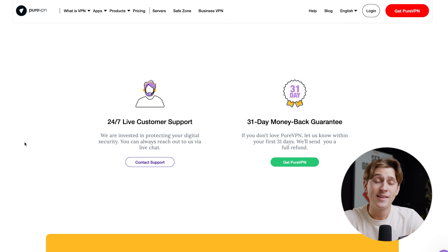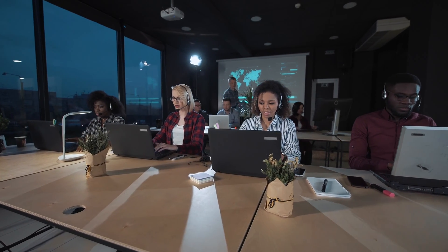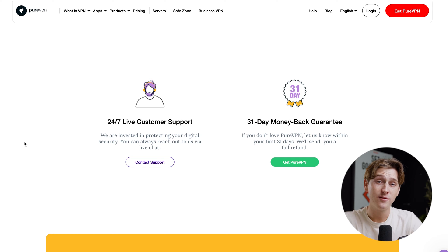PureVPN also claims to have 24/7 live support, meaning that if you have any issues with the software, you'll have a team of experts ready to help at any time. They also have a very comforting 31-day money-back guarantee, which is convenient especially if you're just getting started with VPNs and don't want to feel locked into a subscription model you can't get out of.